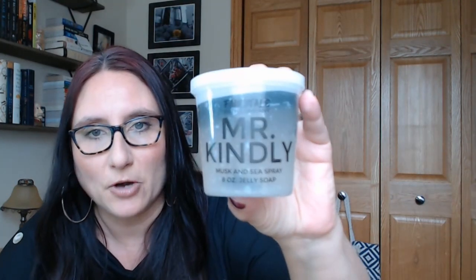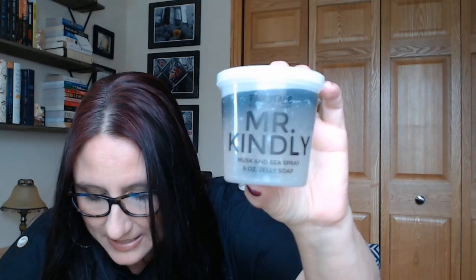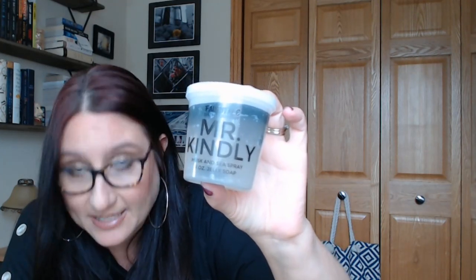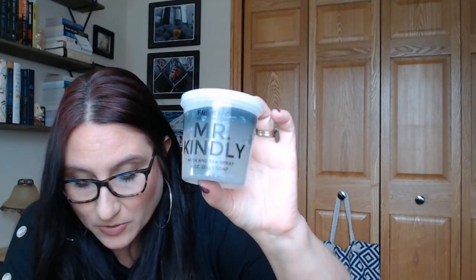This stuff is crazy. Oh, it's that jelly soap — we got one of these before. So Mr. Kindly Musk and Sea Spray Jelly Soap. This one is $9.99. This wiggly soap is inspired by Mia Corvair's Shadow Demon Companion. It smells of dark musk and sea spray. Use the whole soap at once or squish pieces of it into a shower sponge or loofah. I'm going to try that because I have a loofah I haven't used. So I'm going to give that a go.